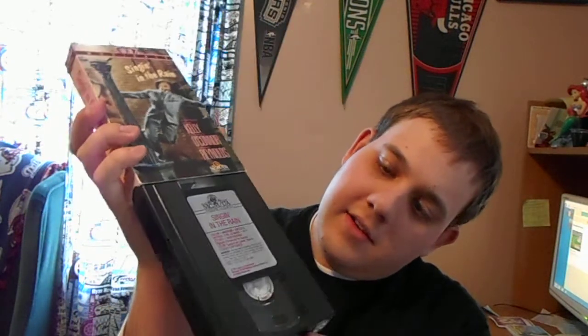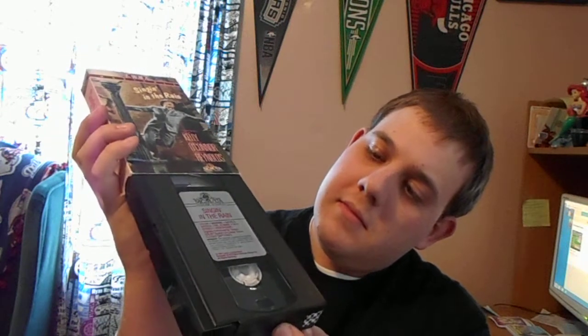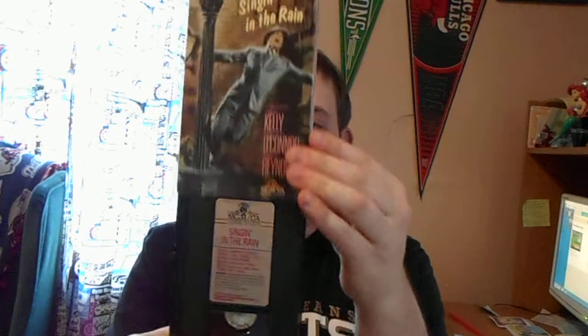We have the 1988 VHS of Singin' in the Rain, one of the best-loved movies of all time. Sticker label. I'm pretty sure this was printed in 1991, but I can't really tell. But there's your VHS of Singin' in the Rain.